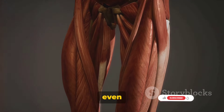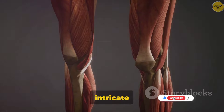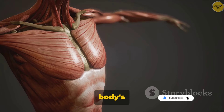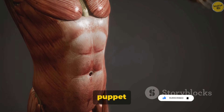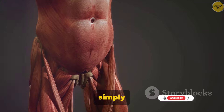Have you ever wondered what makes you move or even stand upright? It's your muscular system. This intricate network, composed of over 600 muscles, is your body's very own powerhouse of movement and support. It's like the puppet master pulling the strings, making you dance, jump, run, or simply blink an eye.